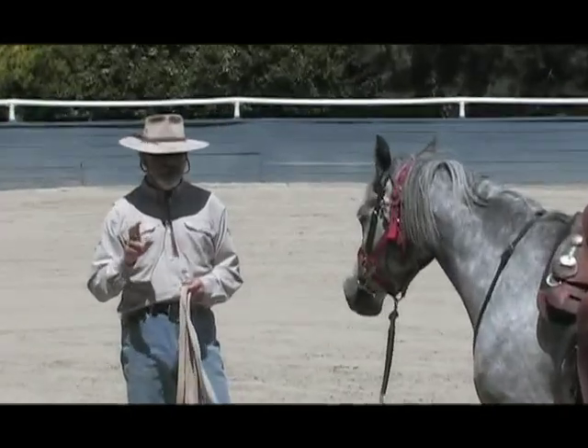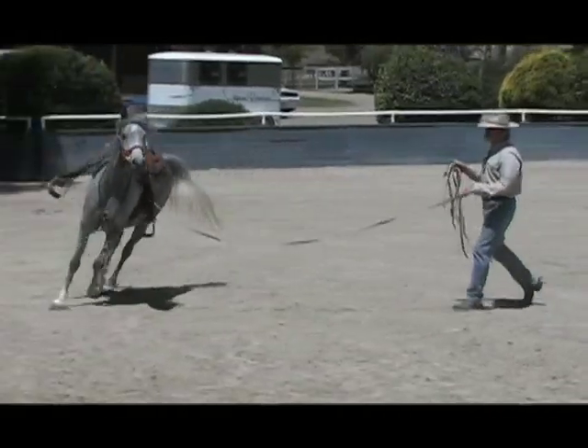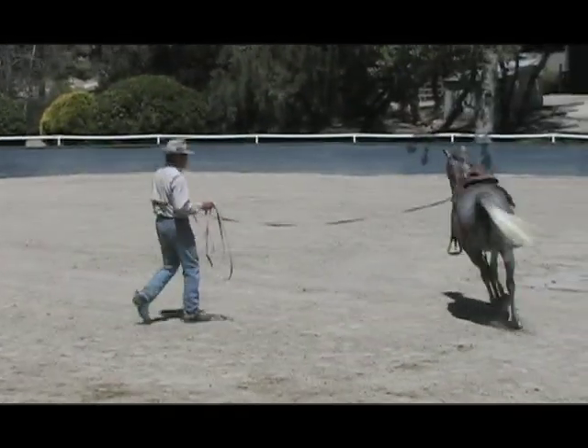Watch as Sheila and Lester help her settle and begin to feel comfortable. Lester also discusses how you might adjust to work with gear that might be different than your own.